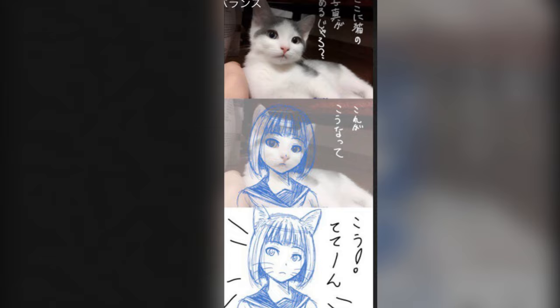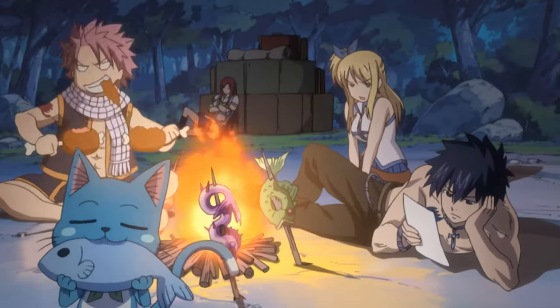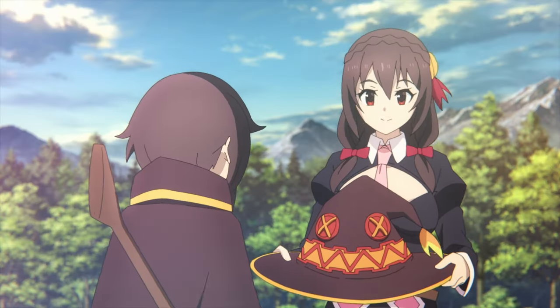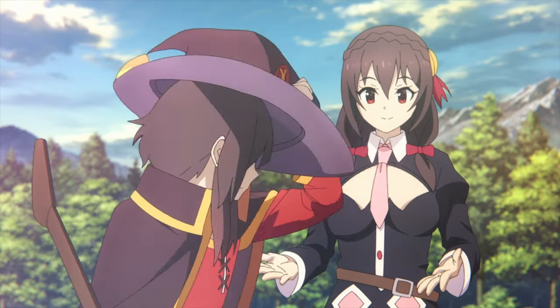So to summarize: anime and manga characters have a human body, with hands, feet, arms, and legs. But the head is designed to look like a cat's head, so that the characters have a cute appearance.